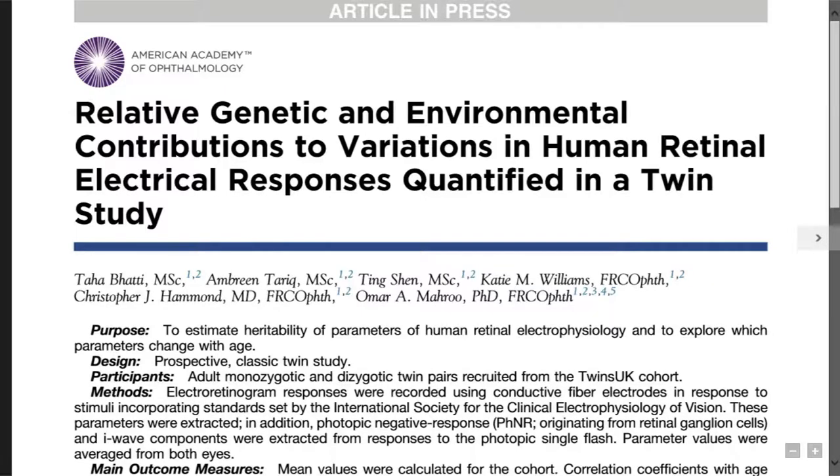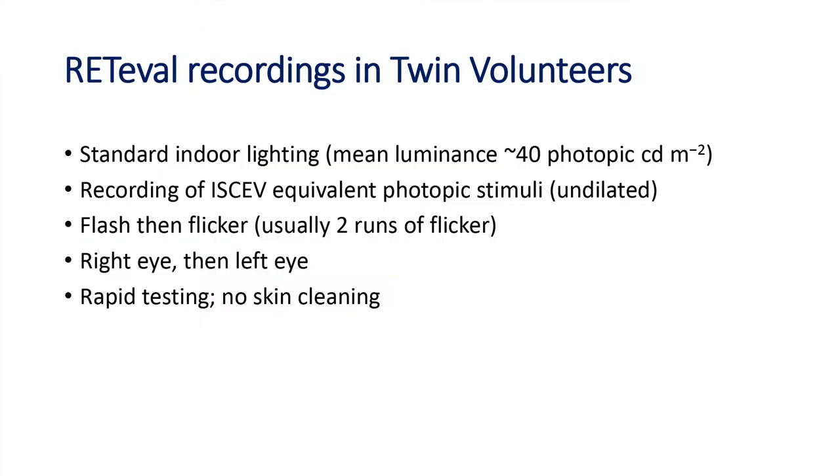We recently completed a study of 210 twin volunteers for ISEV ERGs, published last month in Ophthalmology, looking at heritability of different ERG parameters. Since then, we've been using the RETIVAL to increase our sample size further — 200 is big for an ERG study, but microscopic for genetic epidemiology. With the RETIVAL, we add on a photopic test taking a few minutes. We use standard indoor lighting, ISEV equivalent photopic stimuli, undilated, adjusting stimulus intensity for retinal illuminance based on pupil area.